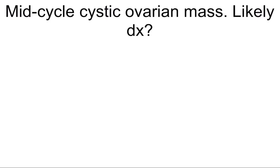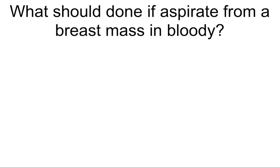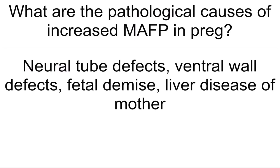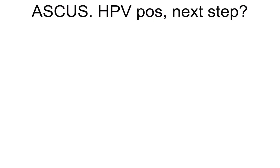Mid-cycle cystic ovarian mass — most likely diagnosis? Hemorrhagic cyst. What should be done if aspirate from a breast mass is bloody? Excisional biopsy. What are the pathological causes of increased MAFP in pregnancy? Neural tube defects, ventral wall defects, fetal demise, liver disease of the mother.